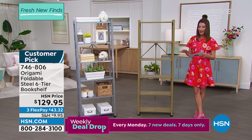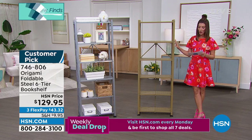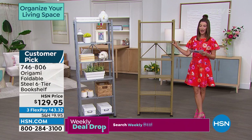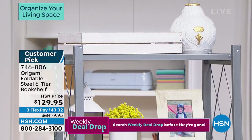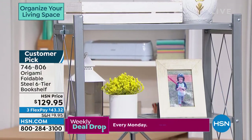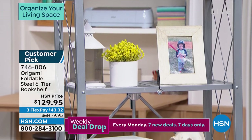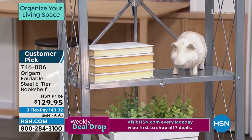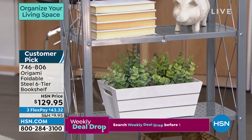We've got a beautiful bookshelf coming up. I have to say there are so many rave reviews for this bookshelf — I've never seen a more popular bookshelf. If this bookshelf was in high school, it would definitely be voted most popular and most likely to succeed — 1,400 rave reviews. People who have purchased this bookshelf love this bookshelf.